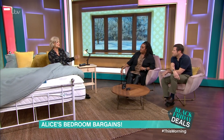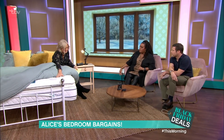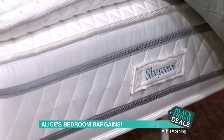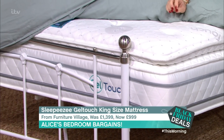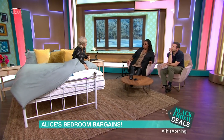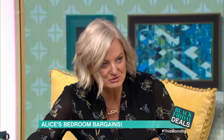Now, there are some bargains out there. I'm sitting on one right now. This is the King Size Sleep Easy Gel Touch Stay Cool Pocket Sprung Mattress — a hybrid mattress. Catchy title. From Furniture Village, it was £1,399, it's now £999, a saving of £750. The deal ends on the 5th of December. It's one of the hybrid mattresses — they're really popular at the moment and there's lots of deals on.